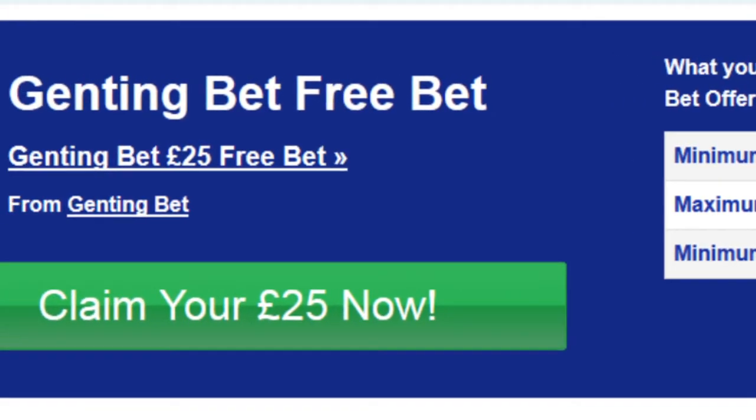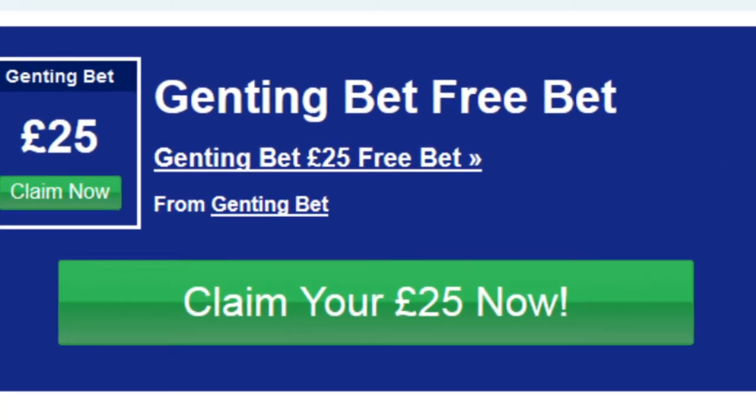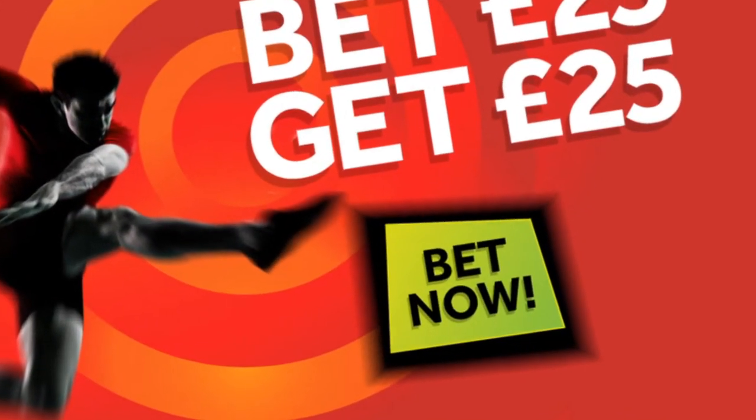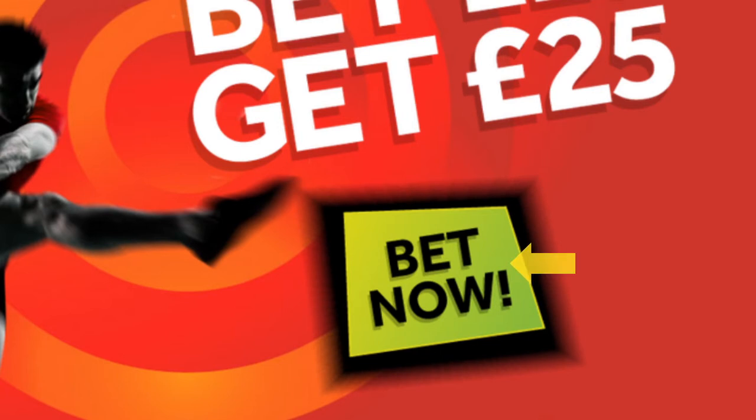To continue with the registration process, click claim your £25 now and you'll be taken to Gentonbet's landing page. Here you'll see a recap of Gentonbet's introductory offer. Simply click on the bet now button to open the registration form.